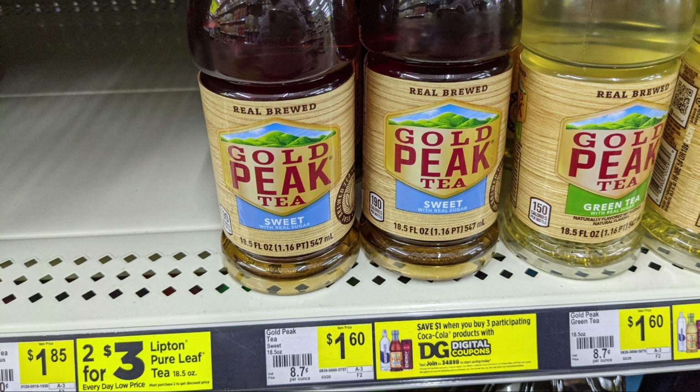For this first transaction we're going to start by picking up two of the Gold Peak Teas. These are the 18.5 ounce bottles and they are $1.60 apiece, so $3.20 for both of them. We have a digital coupon in our account for buy one get one free, so essentially one of those is going to be free.